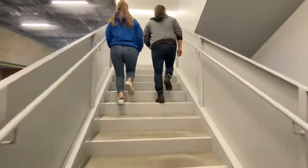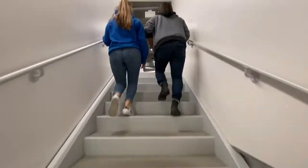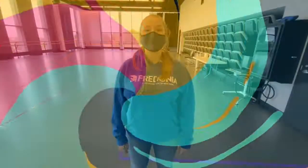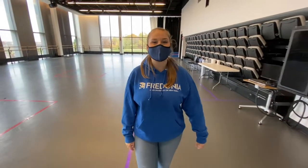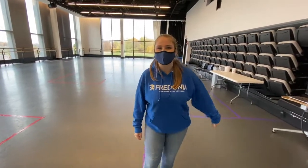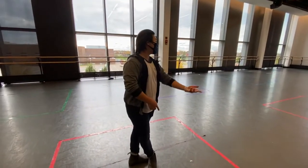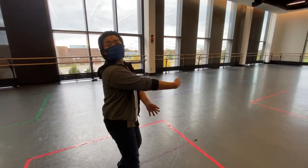And this is our Marins Dance Theater. In here we have our dance technique classes and our chamber series. And due to COVID guidelines, we currently have socially distanced squares for students to safely dance.